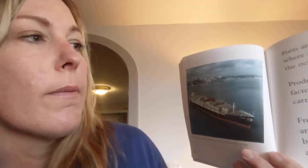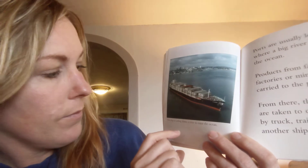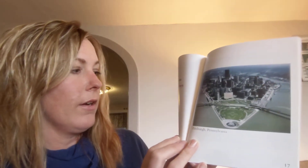Ports are usually located where big rivers reach the ocean. Products from farms, factories, or mines are carried to the port by ship; from there, goods are taken to other places by truck, train, or another ship. New Orleans, Louisiana is a big port city — it sits where the Mississippi River meets the Gulf of Mexico. A city might also grow where two or more rivers come together; two rivers meet at Pittsburgh, Pennsylvania, and they form a third river.